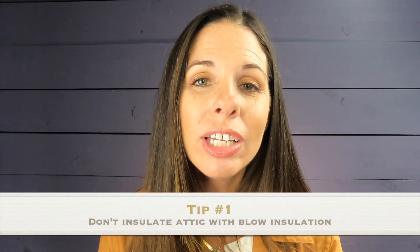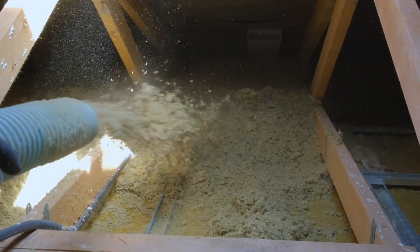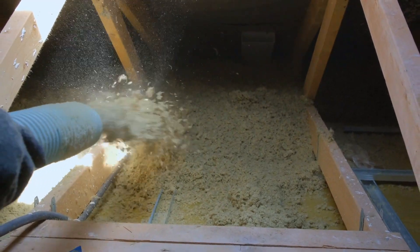Tip number one: do not insulate your attic with blow insulation if you haven't already done so. It is very difficult for an inspector to see what roofing materials you have and how it's tied into the wall. That's important when trying to prove that you deserve a credit on your roof with the insurance company. If you're trying to get a credit for a recently installed roof but have spray insulation in there and they can't prove you have the correct tie-downs and materials, you might miss out on that credit.